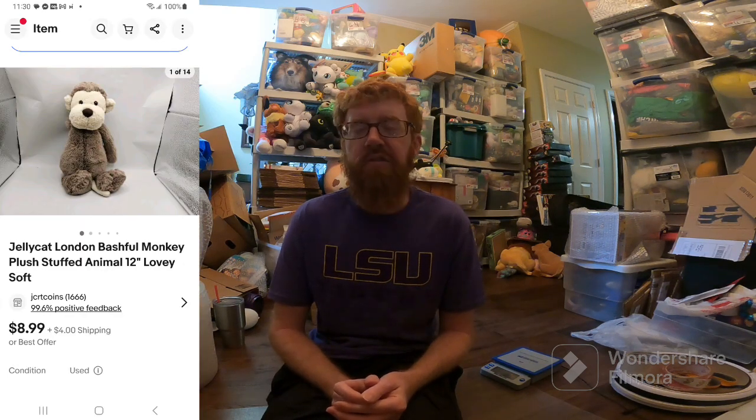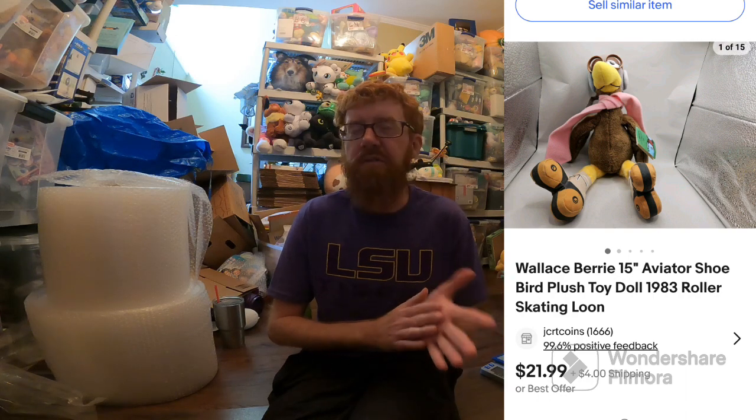I also sold the Bashful Monkey Jellycat for like $8.99 plus $4 shipping, so that one wasn't really worth it. Usually if I'm paying $2 for a plush, I want it to sell for over $15. Selling it for $12.99 wasn't really worth it, but I already bought it so I had to sell it. And then I sold the Wallace Berry little bird thing — that sold for $21.99 plus $4 shipping, so that one was definitely worth it. It also had the tags with it, which helped it sell. Decent finds for the first thrift store.